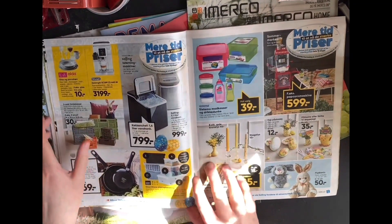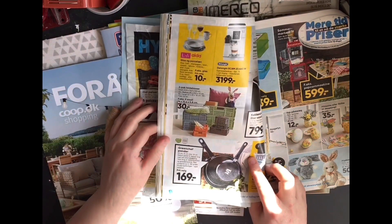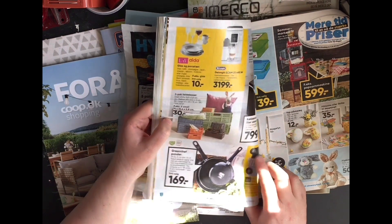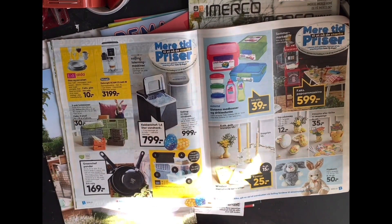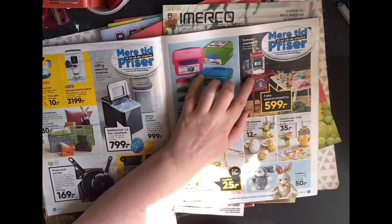They're not really useful — like crates. Three pound for the small one. And these ice makers. It's a popcorn machine there.